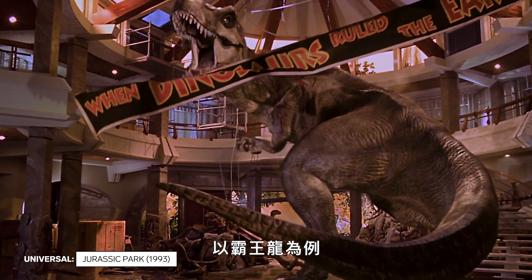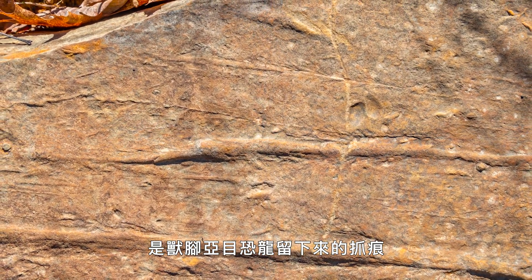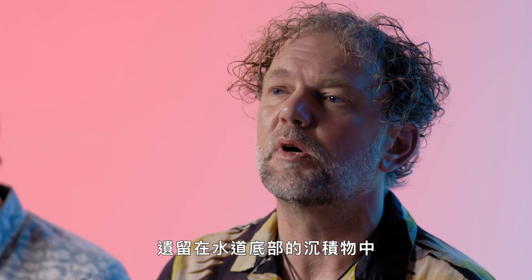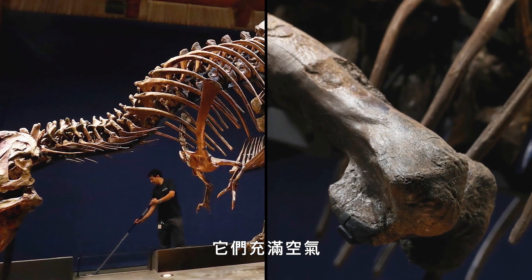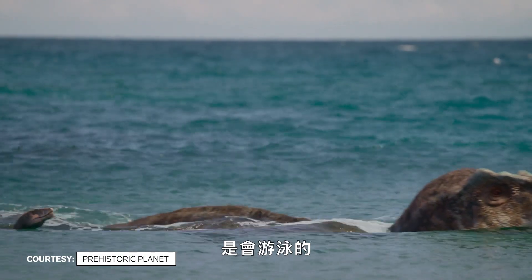Take the T-Rex. We have what are called trace fossils, and these are scrape marks which have been left by theropod dinosaurs, left in sediment on the bottom of waterways. And then you look at the bones of a T-Rex — they are air-filled. If you reconstruct the T-Rex body in computer modeling, all of it indicates that T-Rex would have been a swimmer.